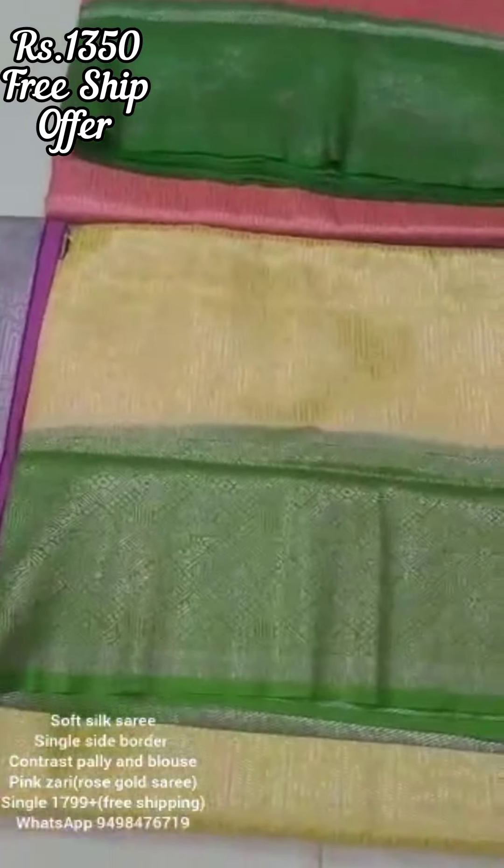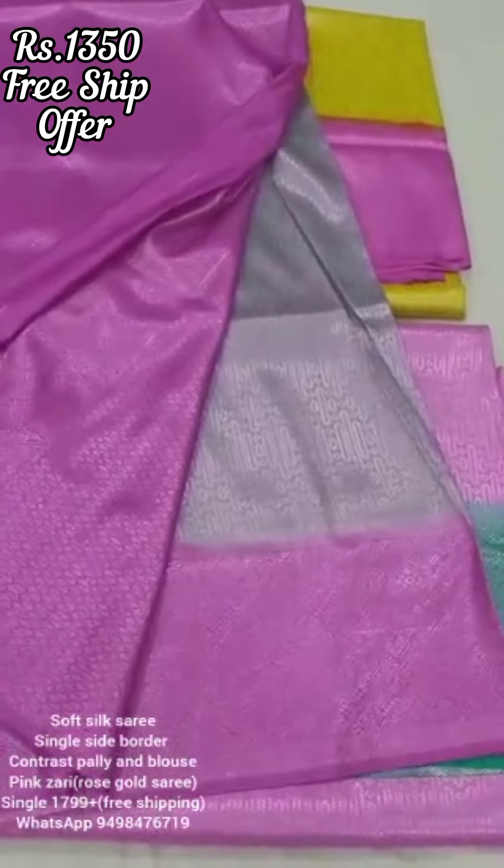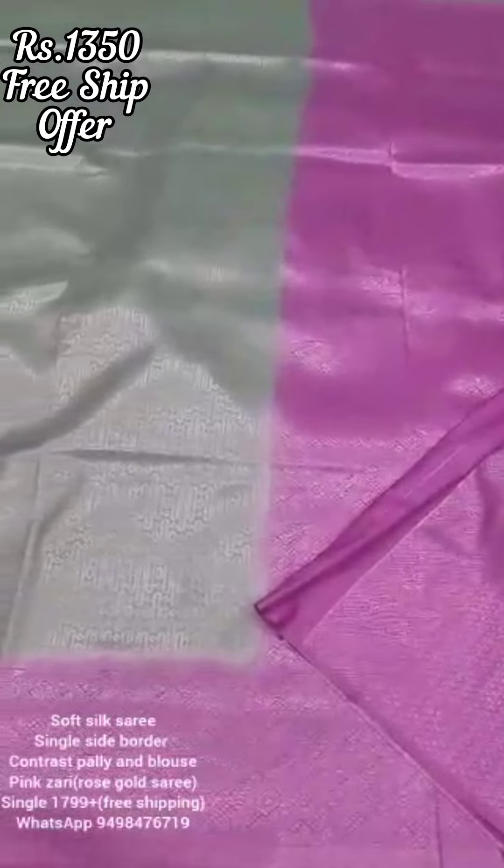This is a ₹1,350 free shipping offer. This is a direct video from the factory — that is why the video is perfect and clear.